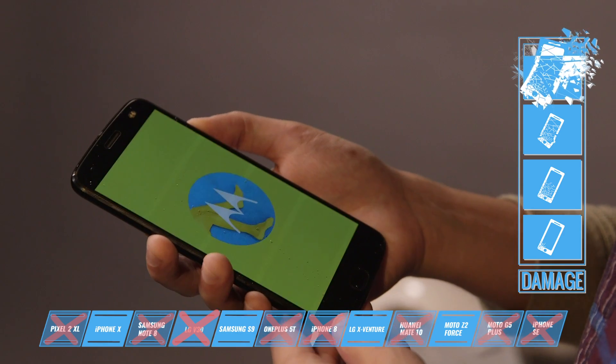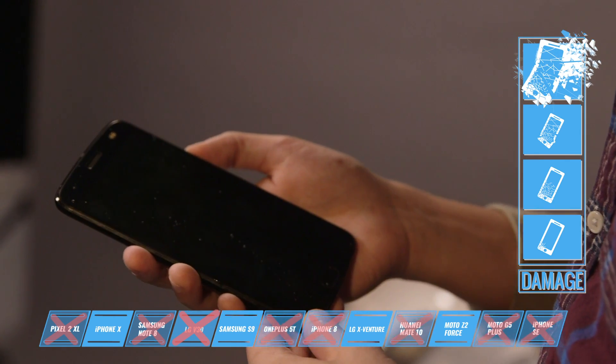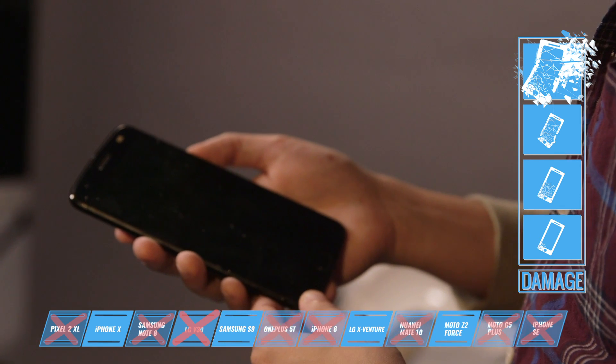The touchscreen is completely unusable right now, and now we can't turn the phone back on. It did power cycle a couple of times, but now it's been a little while — looks like we killed it.